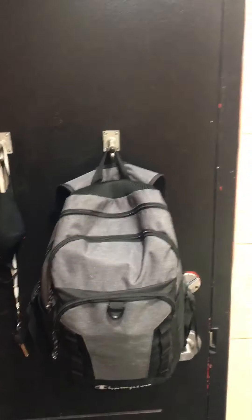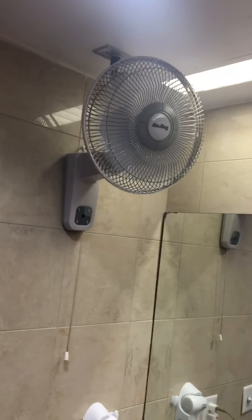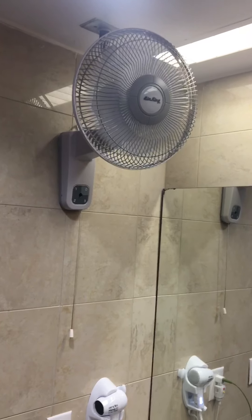This is a truck stop shower and it's very nice compared to what you would think. Behold, you got hooks. It's a big room — hooks for your backpack, masks, etc. Fan, very necessary for big dogs if you take a hot shower. Look at this, look how big this is.